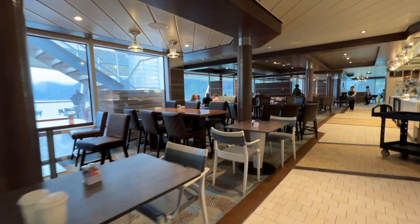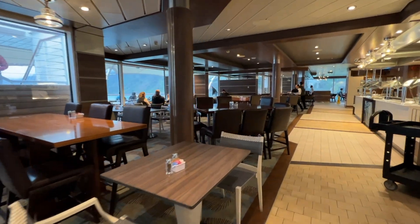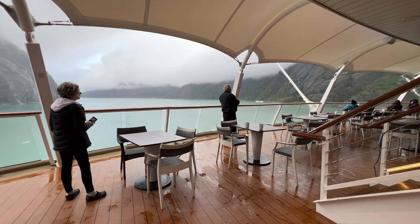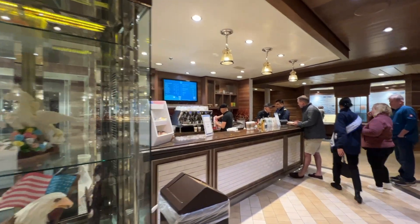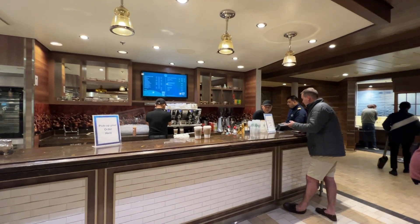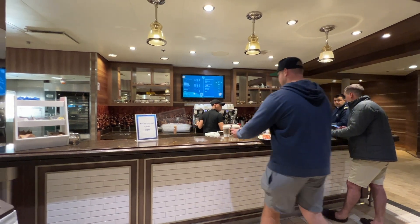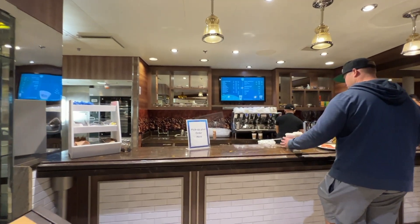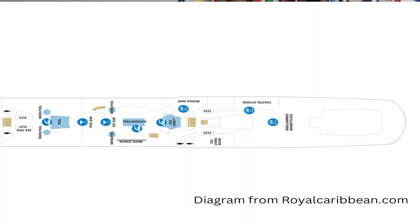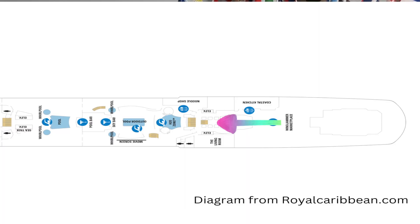There is additional seating in the far aft, and when the weather permits the outdoor seating is wonderful — it is also a great place to come take photos of the aft views. Here is a self-serve beverage station at the beginning of the buffet right next to a specialty coffee station. So if you don't get your specialty coffee at La Patisserie on deck 5, you can get them up here at the Windjammer.